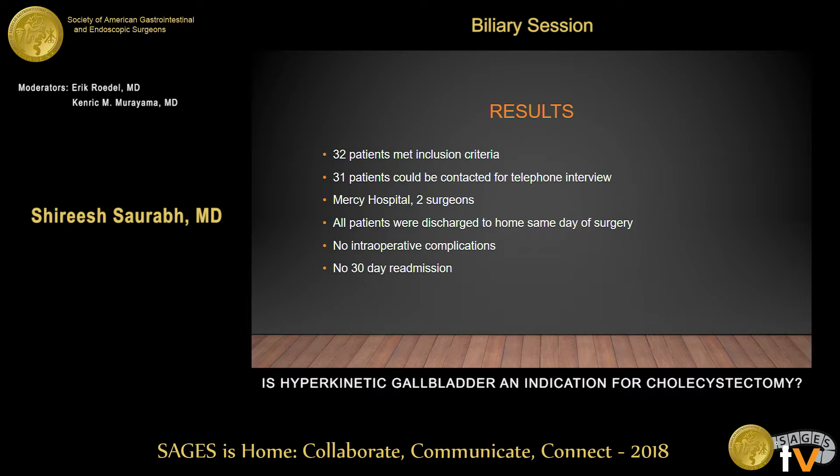Our study included 32 patients over around a four-year period who met the inclusion criteria. Thirty-one patients we were able to contact for long-term data collection. All the surgeries were performed at Mercy Iowa City by two surgeons. All patients were discharged home the same day — outpatient surgery — and there were no intraoperative complications and no 30-day readmission in any of these patients.